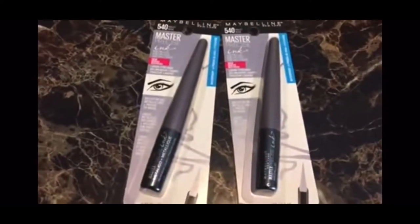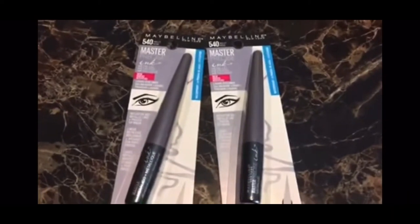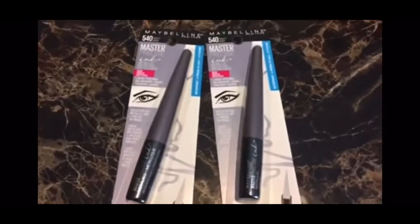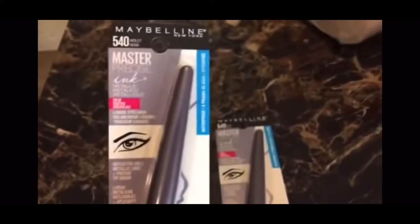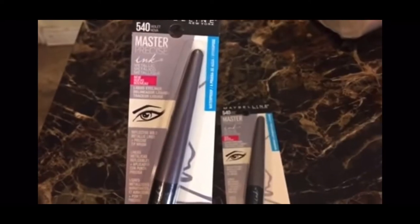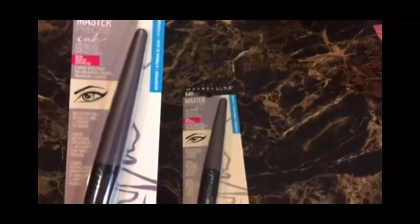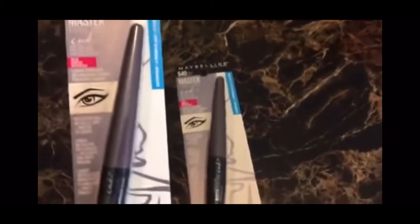Oh my goodness — they've got brand name makeup at the Dollar Tree! Maybelline. I've been seeing people haul brand name makeup but my Dollar Tree wasn't getting it yet — then I ran across these and I had a dollar off coupon. So these are free with that dollar off coupon. It came in the insert about two weeks ago — a dollar off metallic liquid liner. I'll probably give it to my daughter since she likes makeup. But it's free with the coupon and it scans.